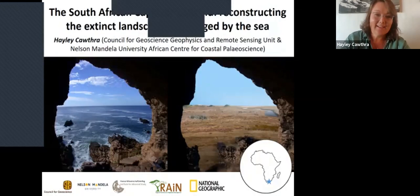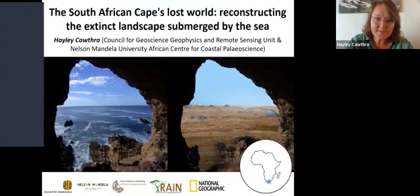Thanks. Good afternoon, everybody. If anyone can't hear properly, please let us know — it's the first time I'm doing a presentation over Zoom this way. It's a pleasure to be able to present some of our work to you this afternoon. I'm going to be talking about the Cape South Coast and the adjacent continental shelf, which has been the focus of my research for the last ten years or more.